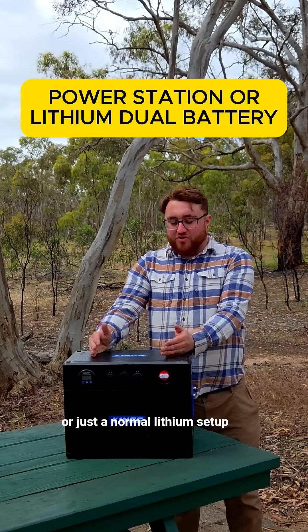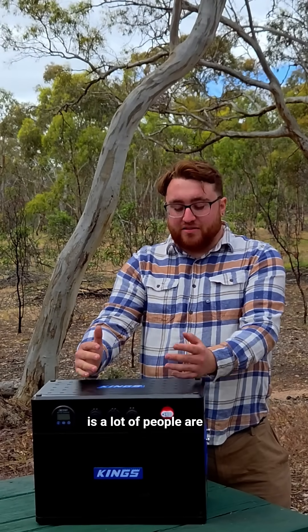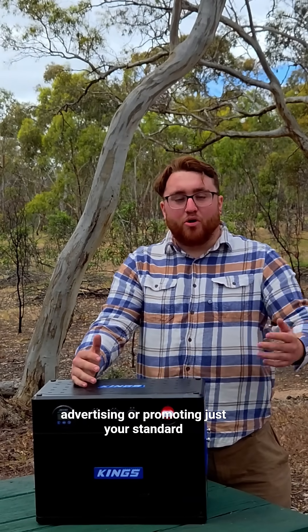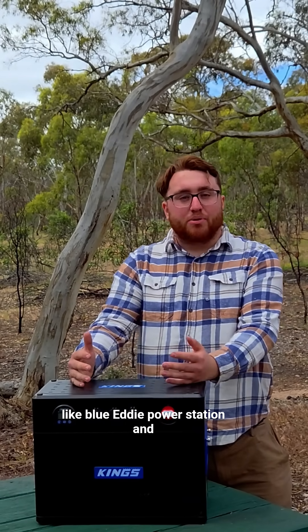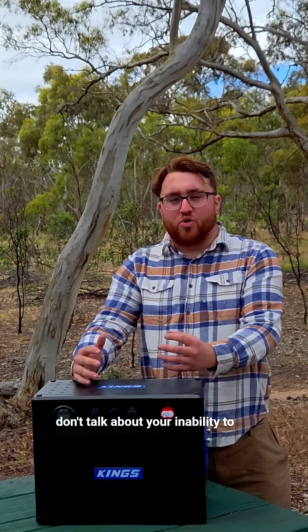Should you get a power station or just a normal lithium setup? The biggest drawback I see nowadays is a lot of people are advertising or promoting just your standard Blue Eddy power station, and the main problem I have with that is they don't talk about your inability to charge it directly from your car.